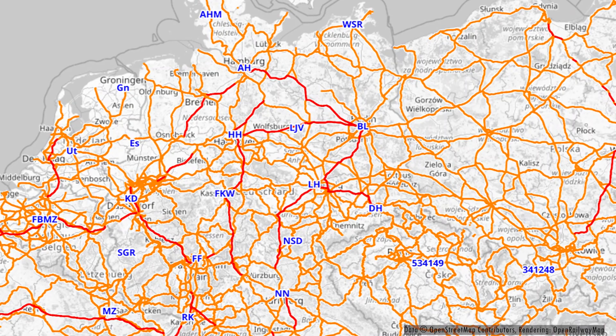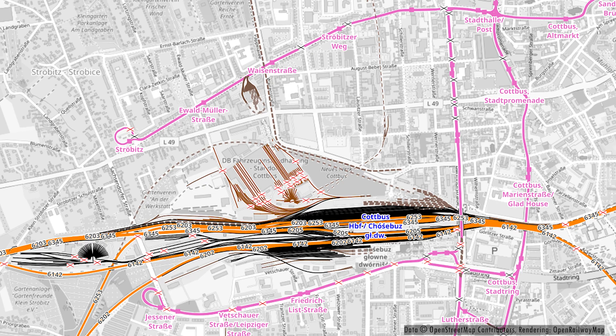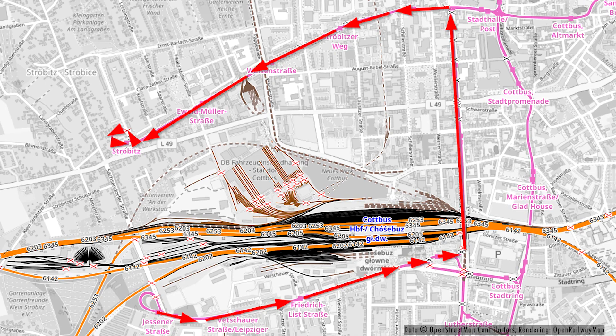Hello and welcome to a new video. Today we are traveling with the tram of Cottbus. Here on the map you can see our route today. We are going on two different lines, starting at the main station of Cottbus, going to Ströbelz. Then we will walk a short distance and go from Jessener Straße back to the main station.